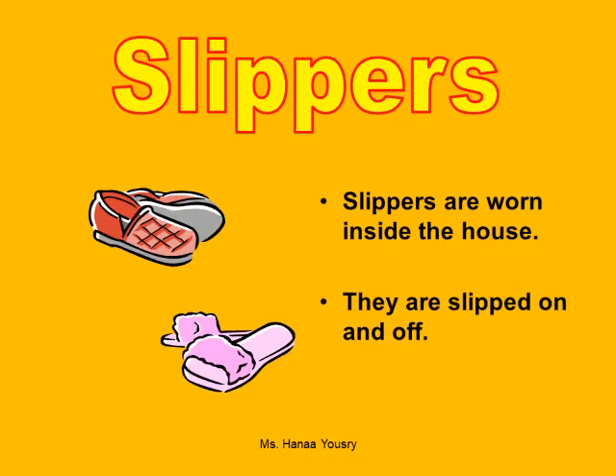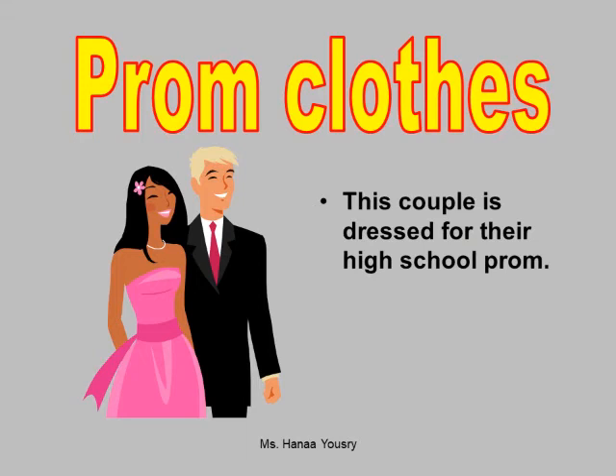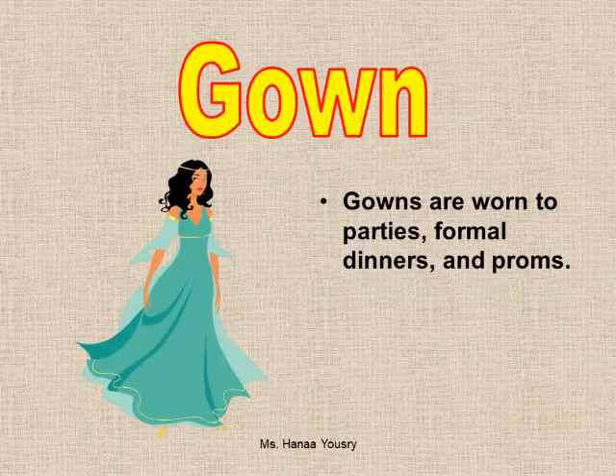Slippers. Slippers are worn inside the house. They are slipped on and off. Prom clothes. This couple is dressed for their high school prom. Gown. Gowns are worn to parties, formal dinners, and proms.